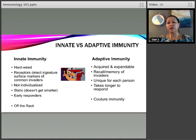Compare this to adaptive immunity, which is acquired and expandable. It creates memory and recall of invaders, and it's unique for each person — even two people in the same household encounter different pathogens. The downside of adaptive immunity is that it takes longer to respond. This is your 'couture immunity' — it's more nuanced, fitted for you and what you encounter.